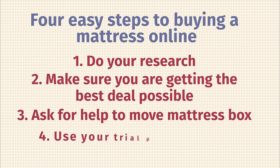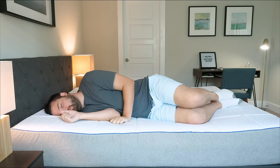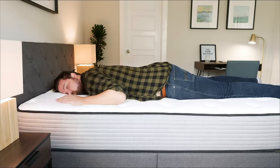Step four: use your trial period wisely. Most bed-in-a-box companies offer a trial period — 90 nights, 120 nights, or sometimes a full year. Make sure the mattress is the right fit for you during that time. If you're a side sleeper, check that it's soft and pressure-relieving enough. If you're a back sleeper, confirm you get a nice balance of comfort and support. If you're a stomach sleeper, make sure it's supportive enough. If it's not a good match, send it back — many companies have very easy return policies.